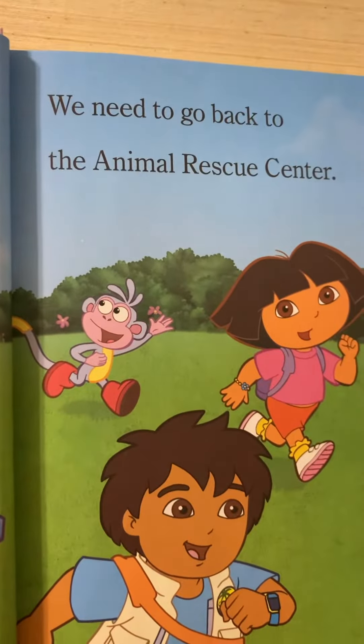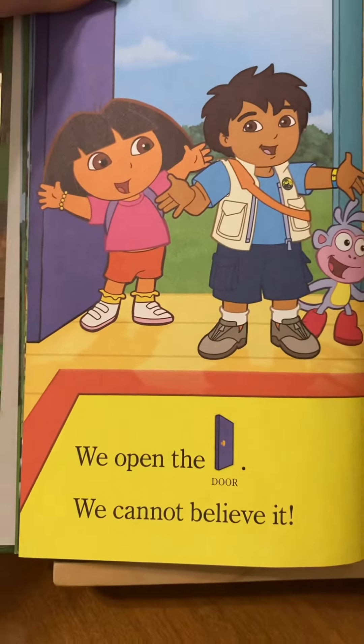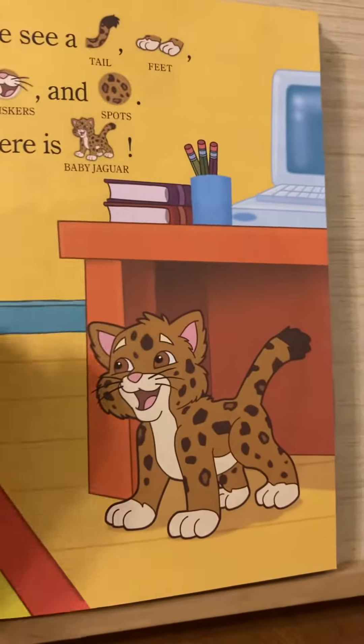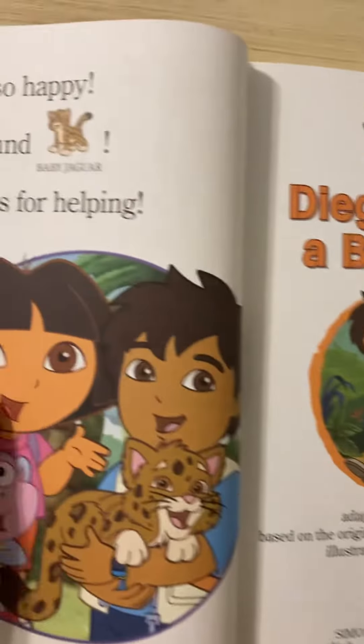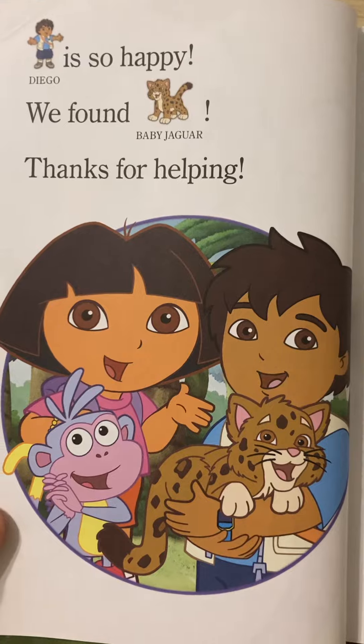We need to go back to the animal rescue center. We open the door. We can't believe it. We see a tail, feet, whiskers, and spots. Here is baby Jaguar. Diego is so happy. We found baby Jaguar. Thanks for helping.